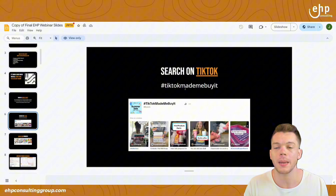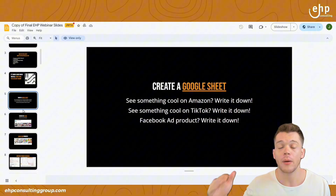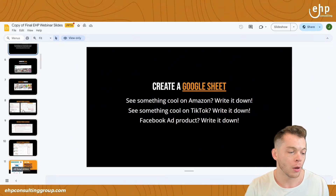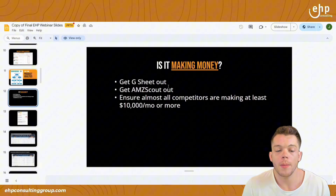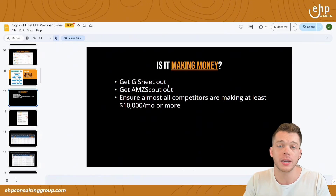There's also hashtag TikTok Made Me Buy It for ideas. Make sure you make a Google Sheet so that whenever you think of an idea, write it down. Moving to the next slide: product analysis. Is it making money? You want to make sure that when you launch a product, it's in demand and has the potential for making money.